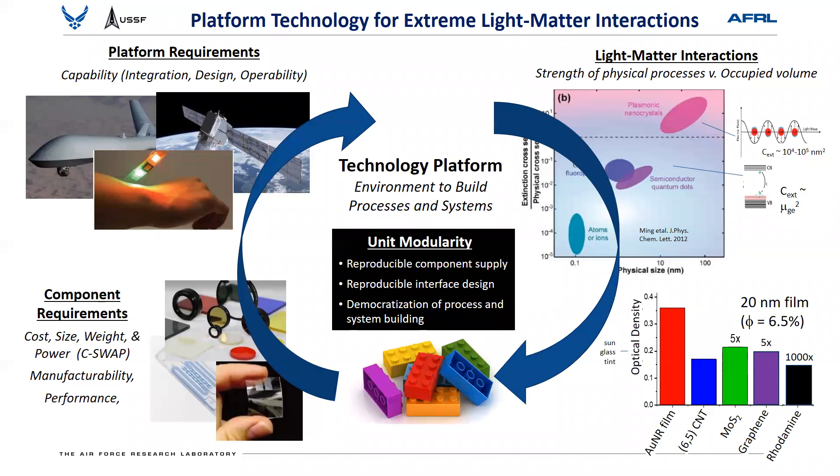The key challenge is not just one-off demonstrations of a few nanoparticles for a few optical components. What is truly needed is to take the potential of solution lab nanoparticles and create technology platforms that allow one to build processes and systems in a modular way. There are a couple of key components — almost like Lego blocks — you must have reproducible component supply, reproducible interfacial design, and the ability to democratize the processes with rules for how it all comes together. If you can develop these three characteristics, similar to software communities, engineers can then innovate and deliver new products for different applications.